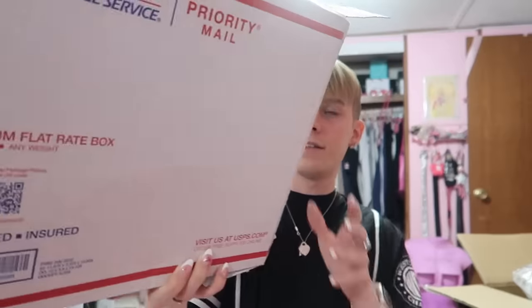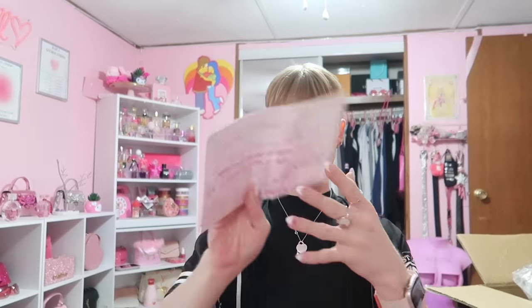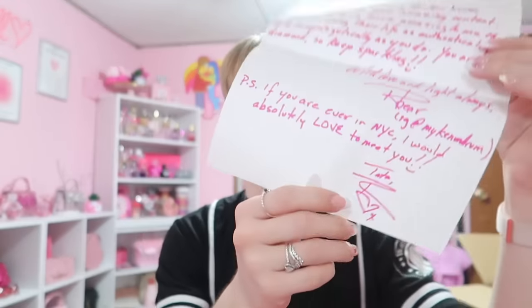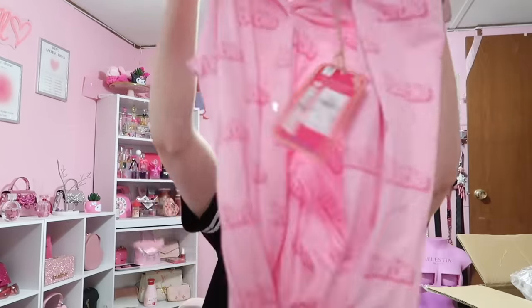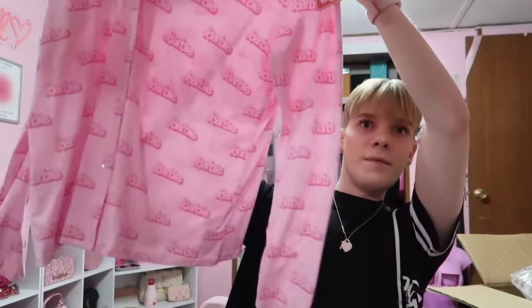This is from their — at kindrum, I think their name is Tata. Their handwriting and everything is so cute. Let's see the items. What is this — a pajama set? It's like Barbie the movie! This is a pajama set — I live in pajama sets. Here's a long sleeve Barbie movie top.